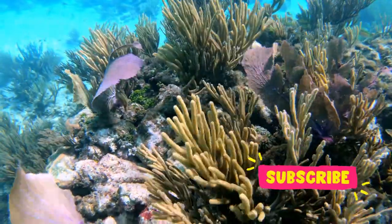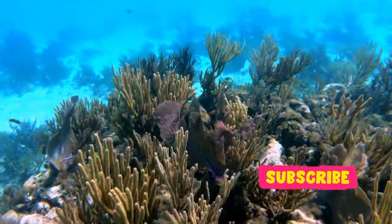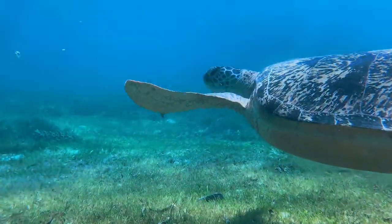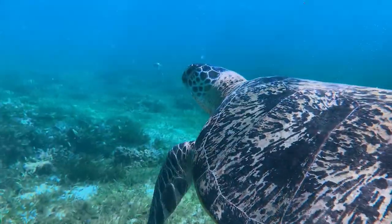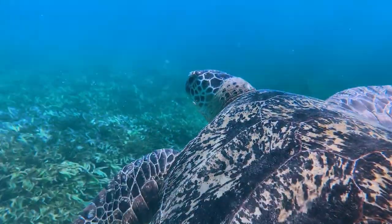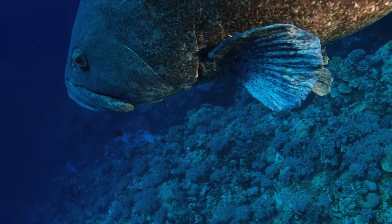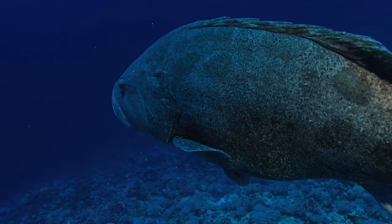Cairns is by far the closest and most convenient city to visit, as it is the starting point for Great Barrier Reef trips. Traditional owners of the Great Barrier Reef area are Aboriginal and Torres Strait Islander peoples, who have a continued connection to their land and sea territory.